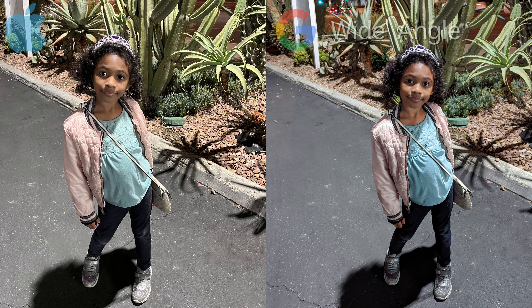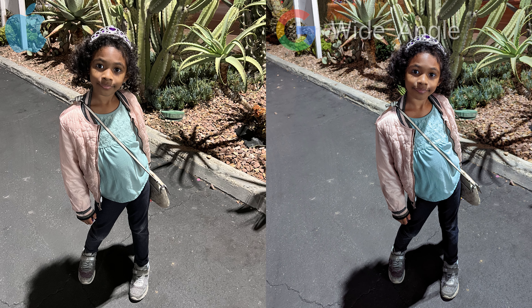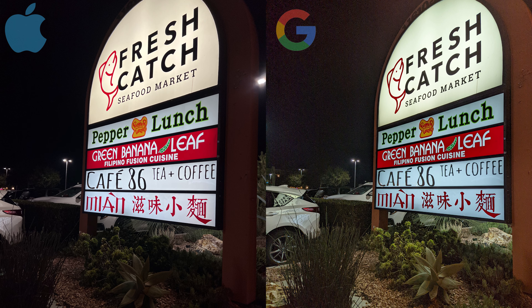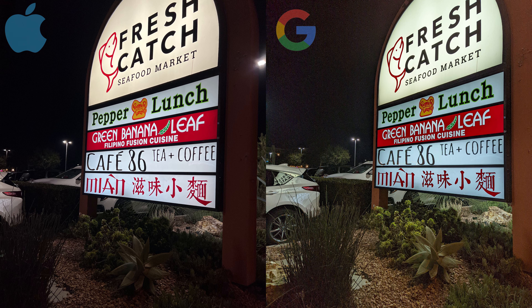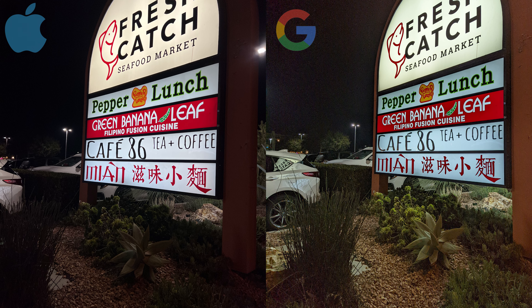Now moving on to the wide-angle lens, the Pixel does a better job in capturing more overall detail and color accuracy, while the iPhone appears to be slightly more saturated in color in this particular shot. For this next wide-angle shot, the tables have definitely turned. The iPhone provides more accurate colors and detail while the Pixel seems slightly overexposed, grainy, and colors are way off.